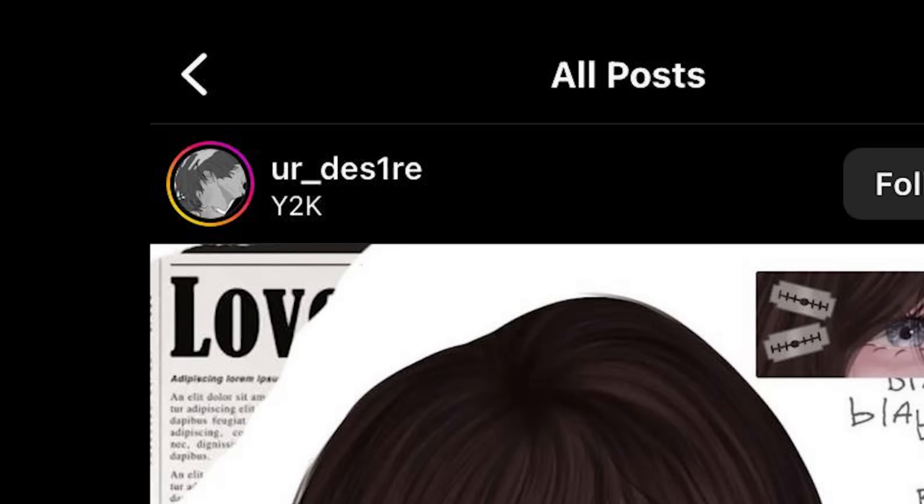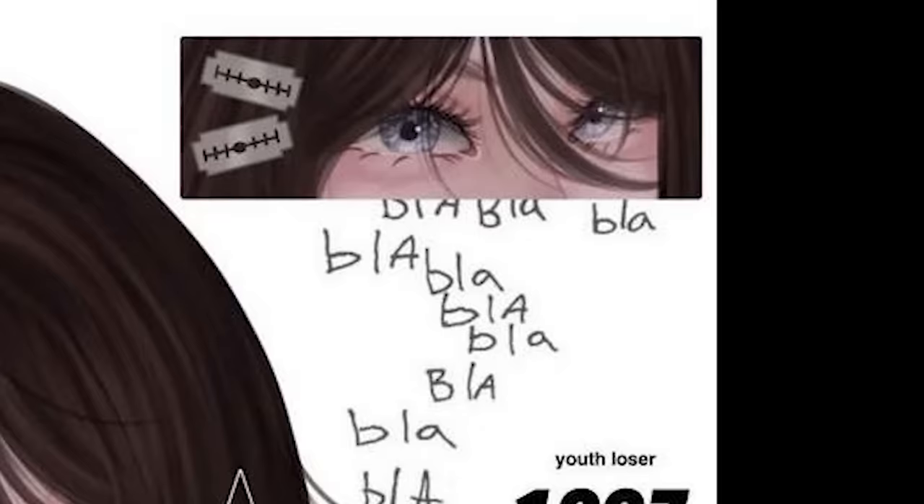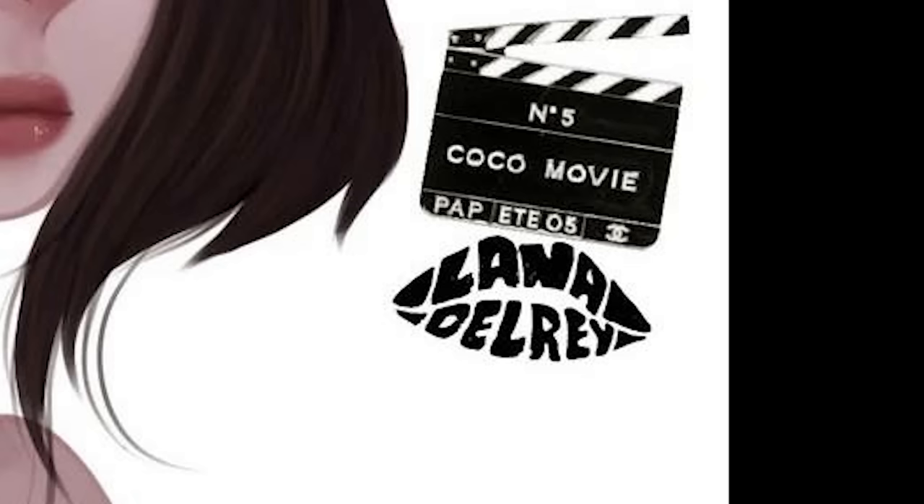Last one for today. This is by YourDesire. Very edgy username. First of all, the blade placement is very concerning. Like, what if she trips? However, the lips are very juicy though. Anyway, I'm gonna try to incorporate these random designs that you did in the corner right here.